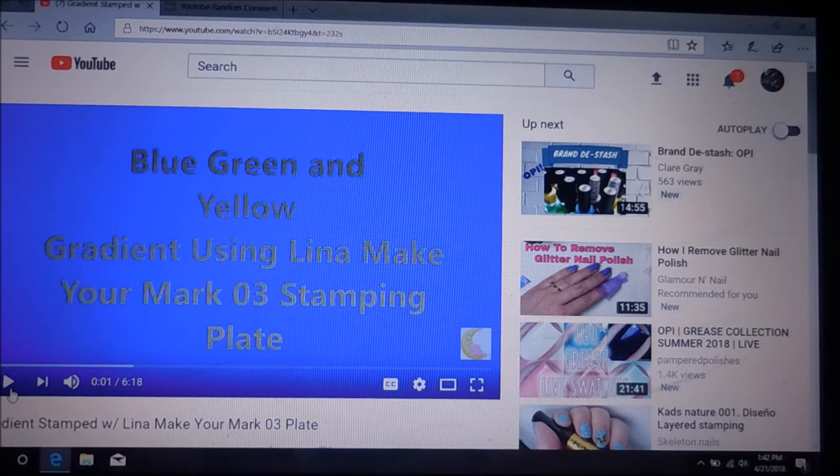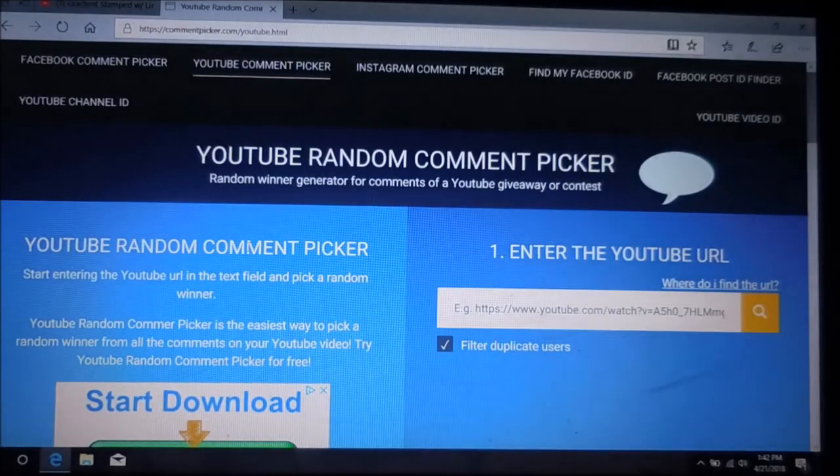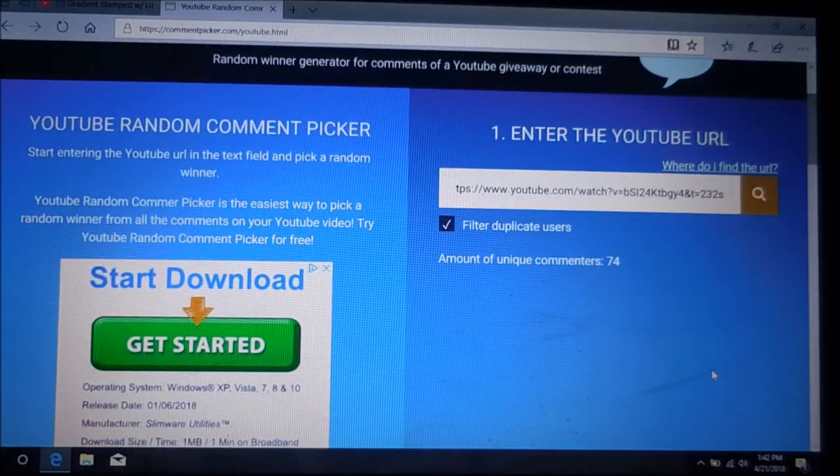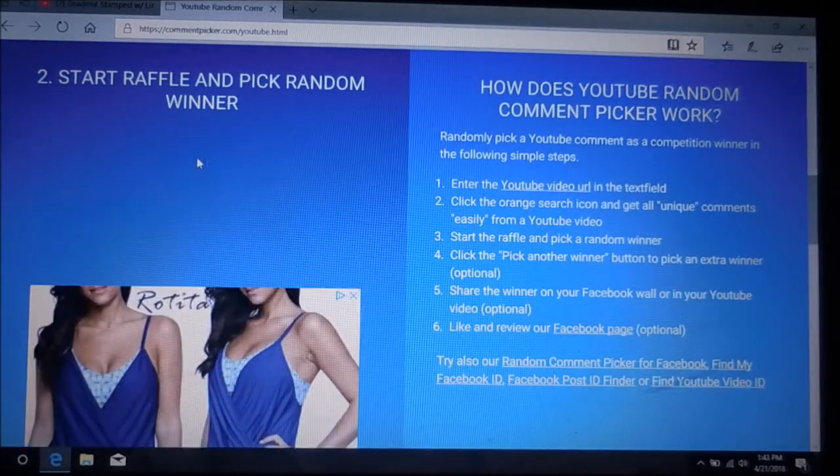So let's get on with it. Today I'm going to be picking the winner for the number 11 plate, and this is going to be pulled from the blue and green yellow gradient using the Lena Make Your Mark 03 stamping plate video that I did. I'm going to copy this URL and then I'm going to open up YouTube's random comment picker. I'm plugging in that URL from my video and running it through. It says that there were 74 unique commenters on that video.